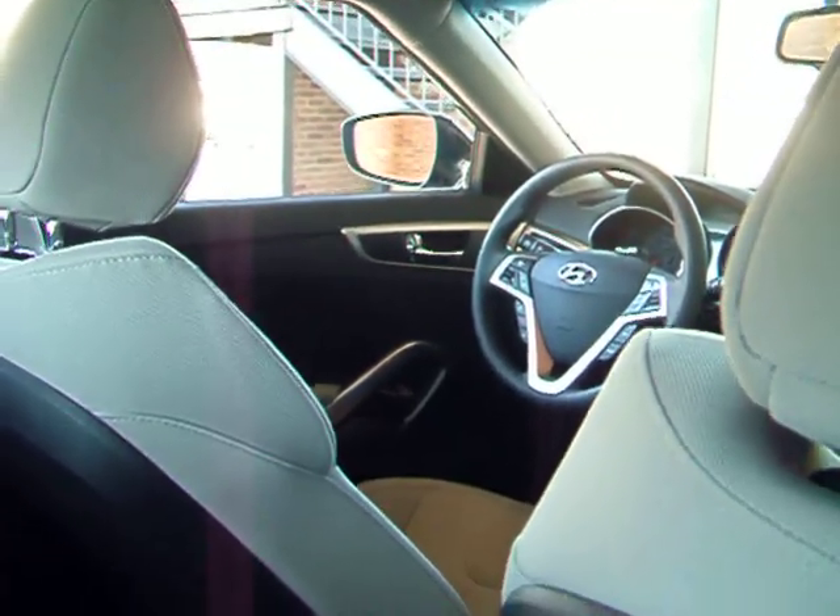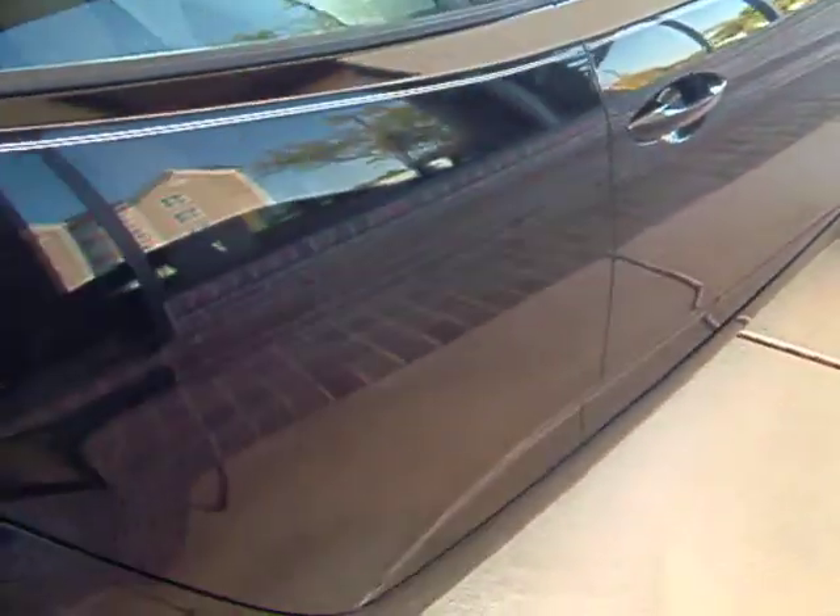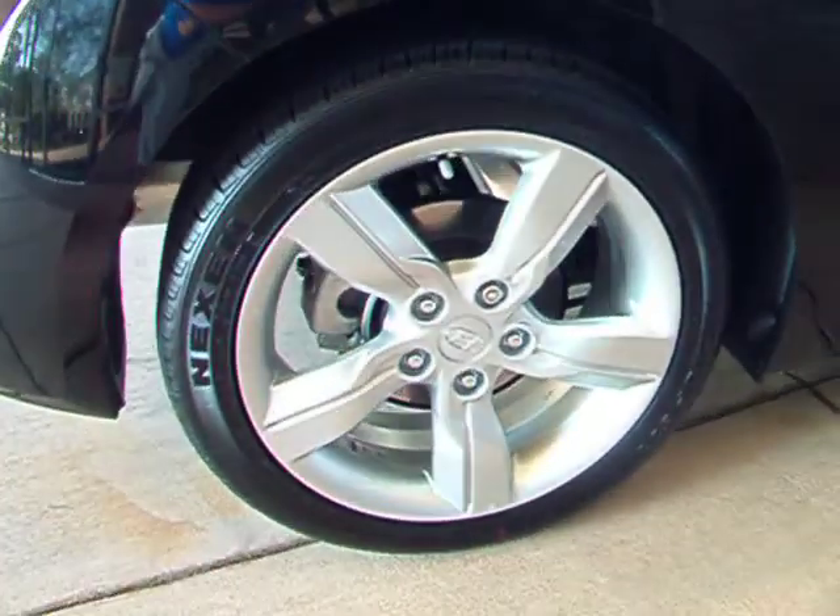Of course, we're going to show you a little bit more about the front — that's where you'll be spending all your time, at least we hope so. It sits on 17-inch alloy wheels, which are real sharp.